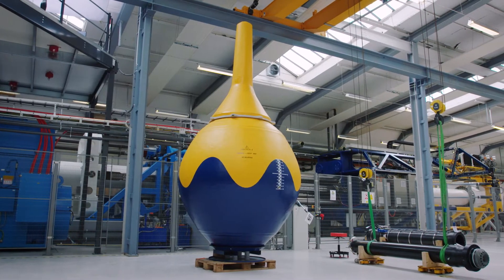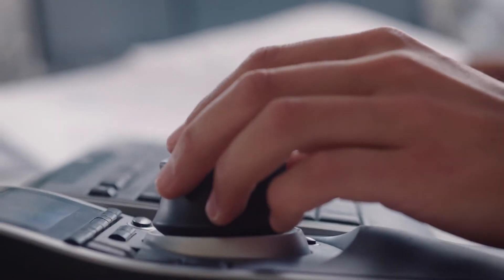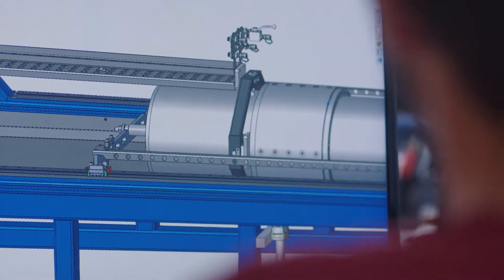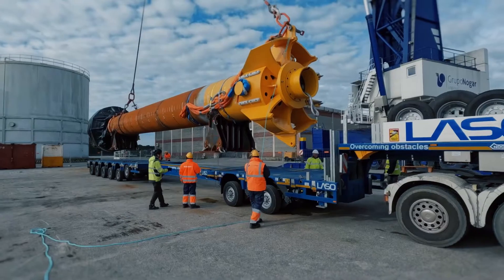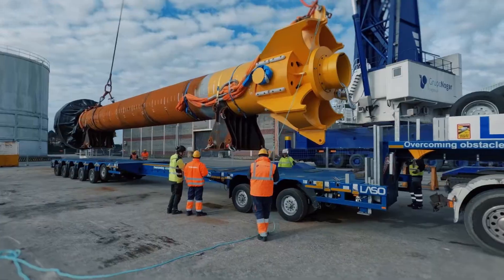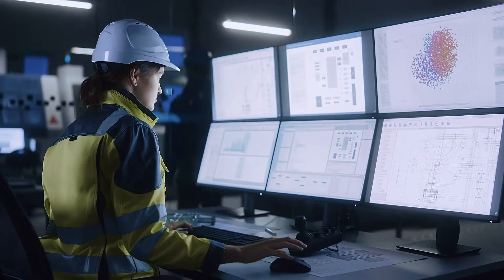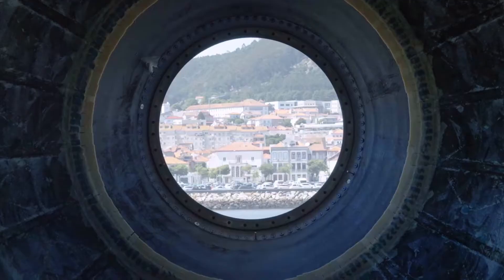CorePowerOcean is a turnkey supplier of wave energy systems. We design, manufacture and deliver wave energy farm equipment to utilities, project developers or independent power producers who own and operate wave farms. Our commercial offering includes wave farm engineering services, the equipment and O&M services.